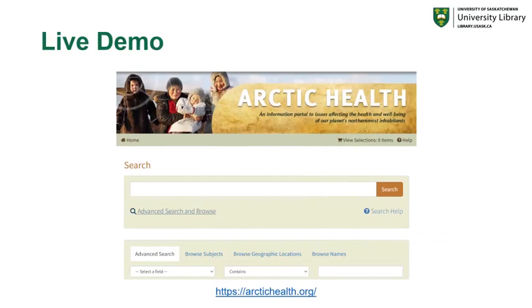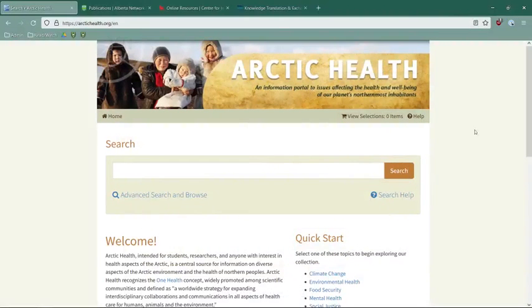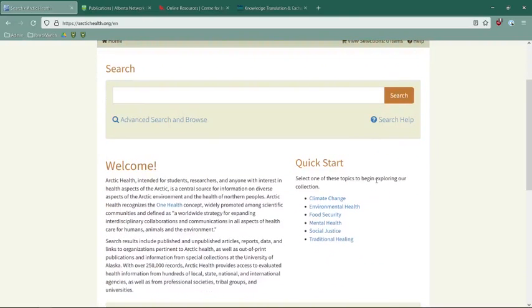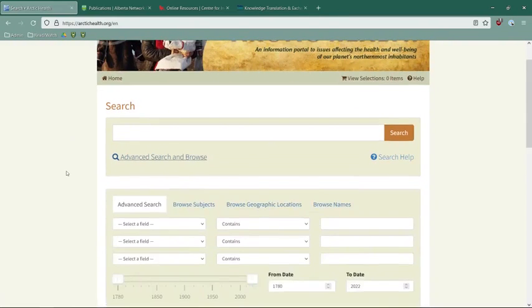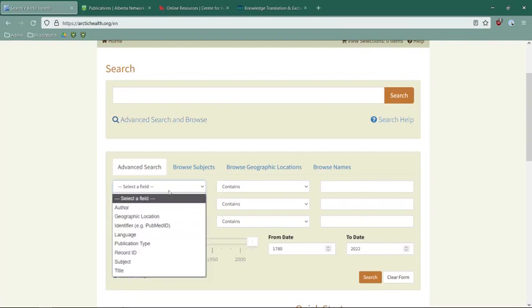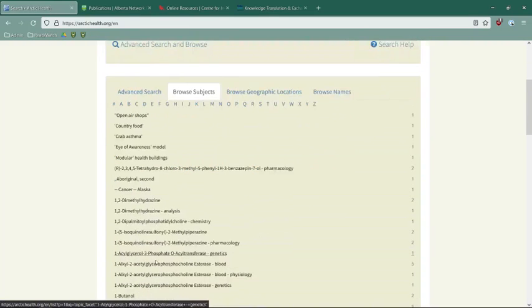Let's take a quick live demo of Arctic Health to show you what's available. From the Arctic Health webpage, you have a main search bar where you can search free text information. There's also a quick start area that allows you to explore by collection — everything from climate change to food security to mental health. There's also an advanced search and browse page, where you can search by date and select specific fields to search from.